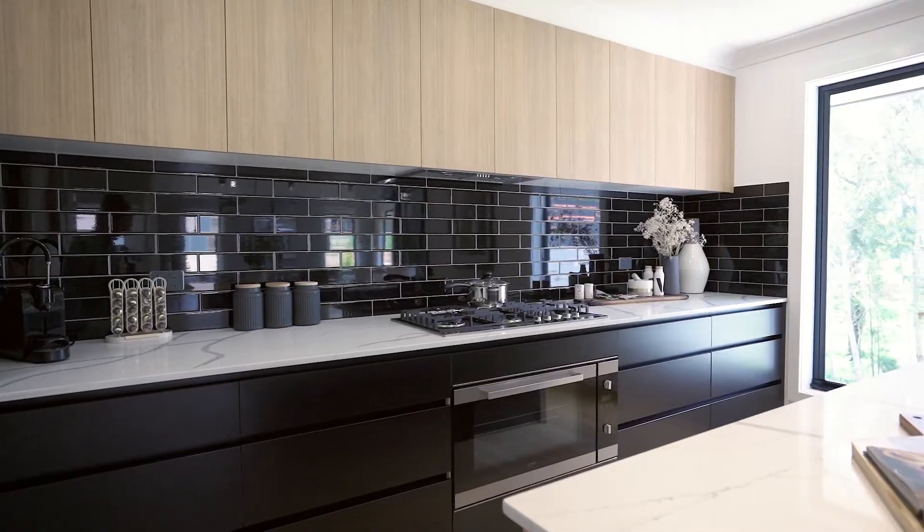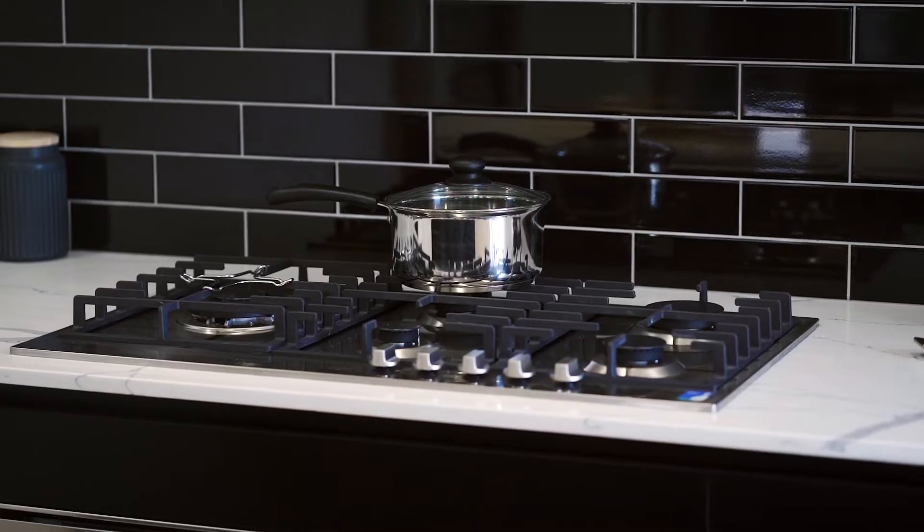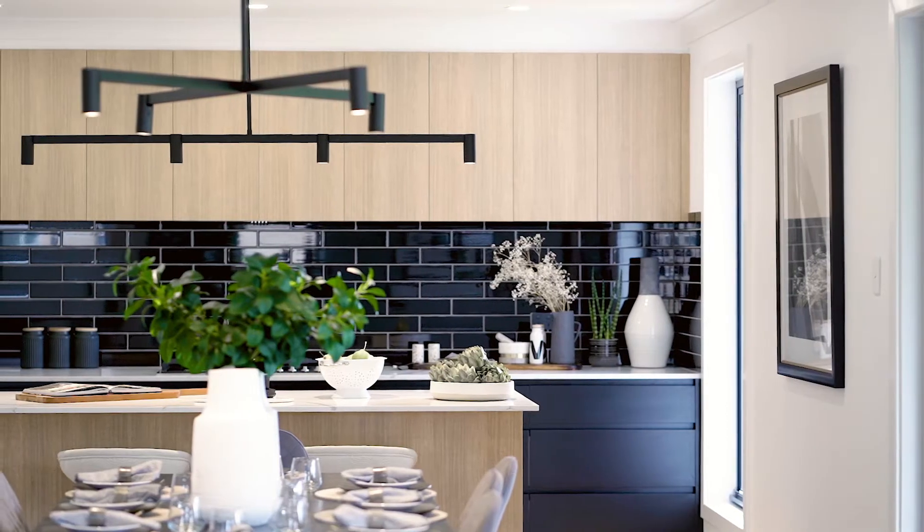Our two-tone cabinetry is complemented by this beautiful black subway-tiled splashback that adds the finishing touches.